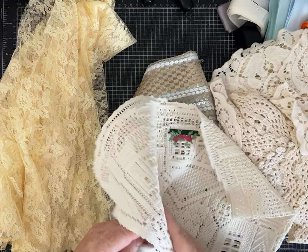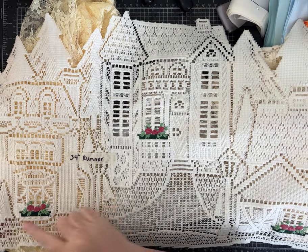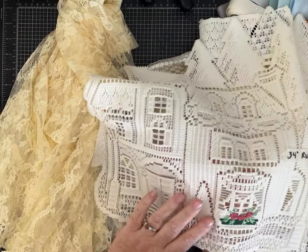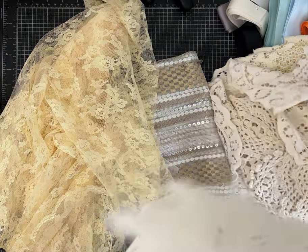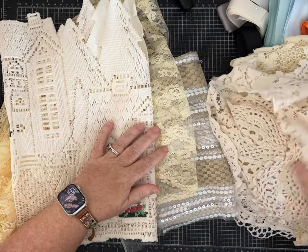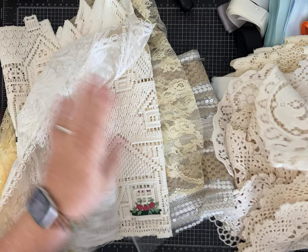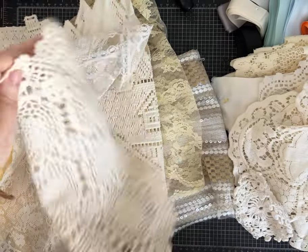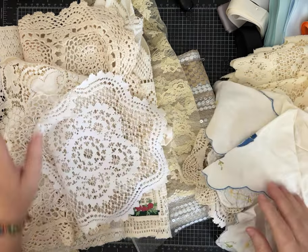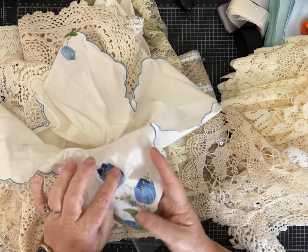And then this is a table runner — or a section of one. I think it's probably for Christmas; it looks like maybe a Christmas tree here. I thought that was beautiful — see the pretty applique, the trees up top. And then I got into just some beautiful lace, some large doilies. The prices were just amazing and I was in my element having a great time. Look at those tulips — it's an applique, each little piece has been sewn on.